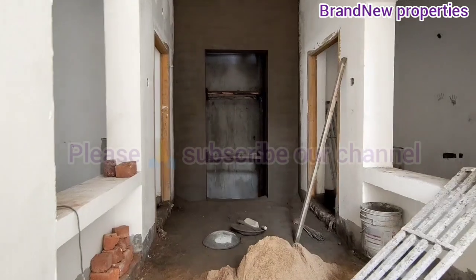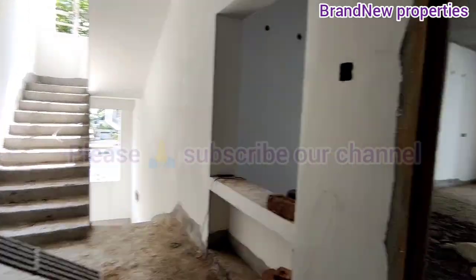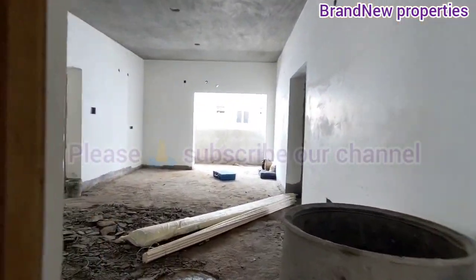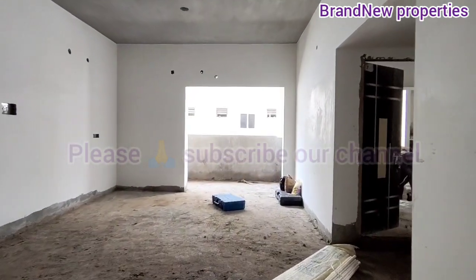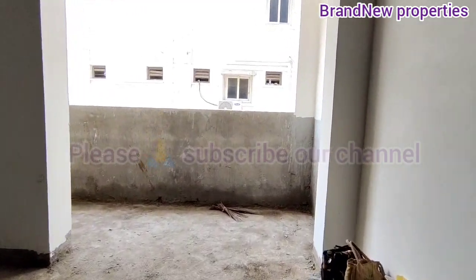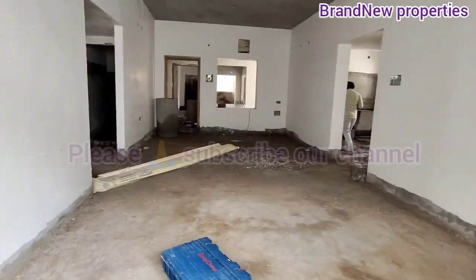There are 3BHK flats in a stand-alone apartment, east-facing and west-facing, GHMC approved. There is availability for sale. This is Vijayanand Enclave apartment. Total land is built in 534 square yards. Total is 10 flats.